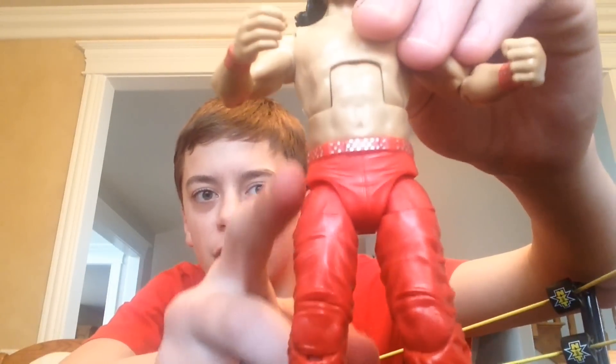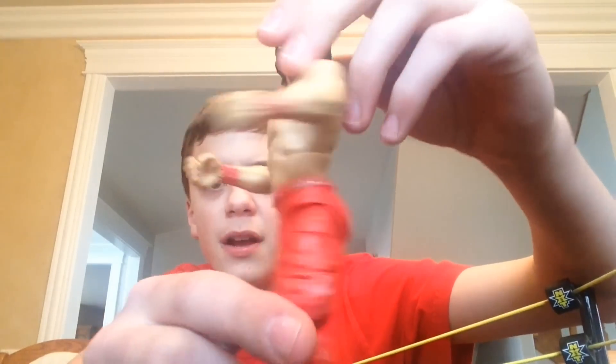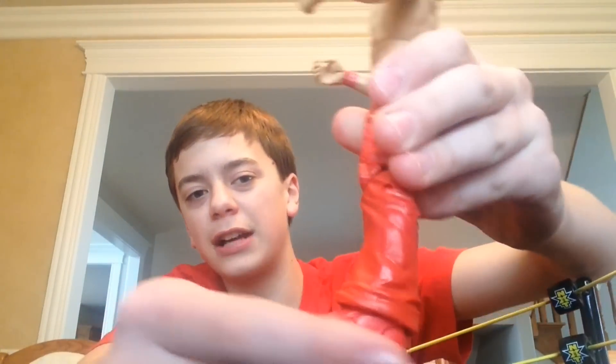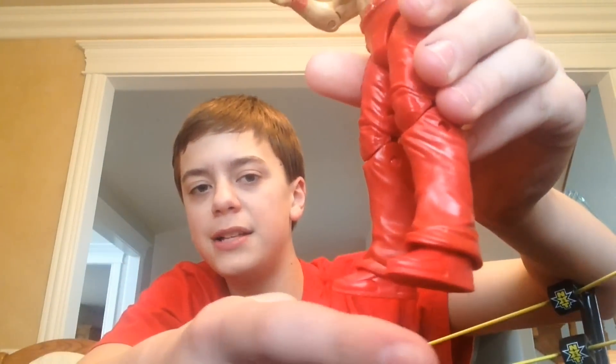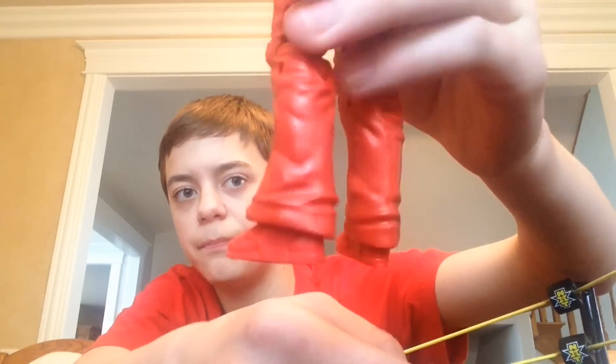Moving down, you can see his belt — there's also some detail with some silver dots on him. Very nice. And then the signature black pants for Shinsuke Nakamura. You can feel the detail in these things, as with everything else the figure comes with. Really love it. Very nice articulation. You've even got some black kick pads — you can see the kick pad feet too. That's pretty nice how they ended that, on his shoes, or boots.